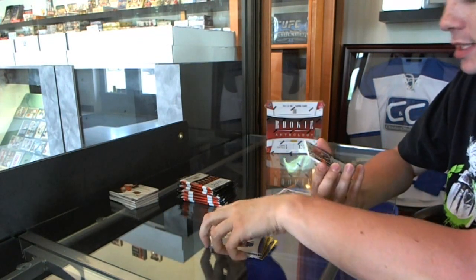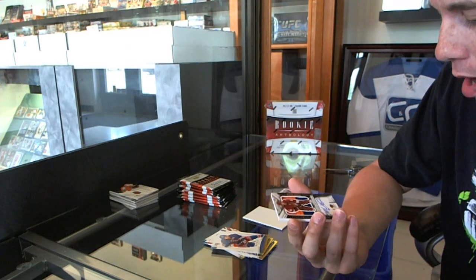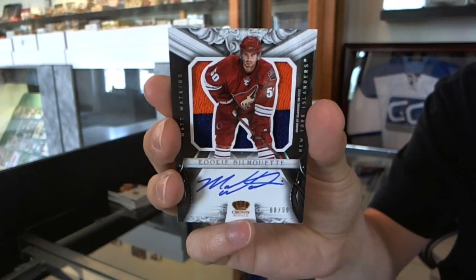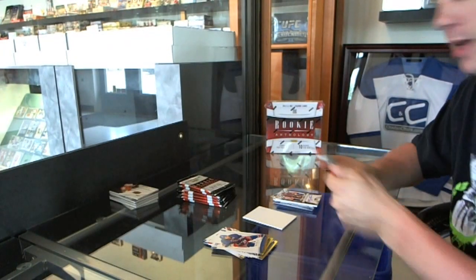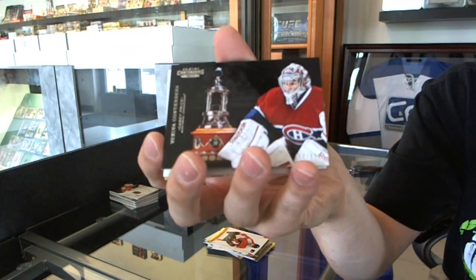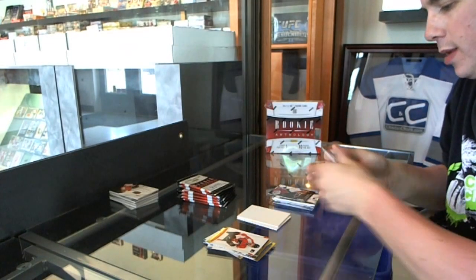We've got a Rookie Silhouettes two-color jersey prime and autograph, number 88 of 99, Matt Watkins. Matt Watkins, Rookie Silhouettes to 999. We've got a Fastnet Contenders to 999, Carey Price.